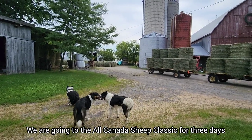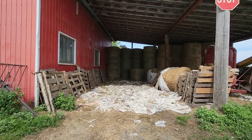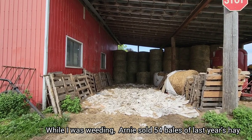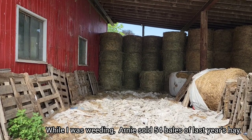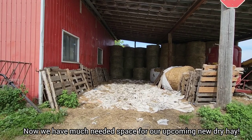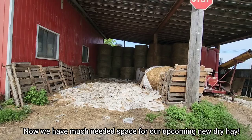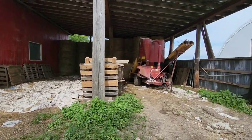We'll be staying there a few days. Yesterday while I was weeding the garden, we had someone come in and they bought 54 bales of our last year's dry hay, so that was fortuitous because now we have room to put our new dry hay in once we start taking dry hay off. So everything works out.